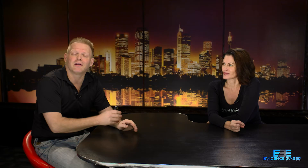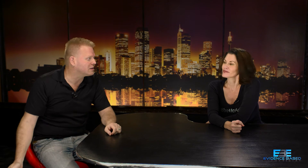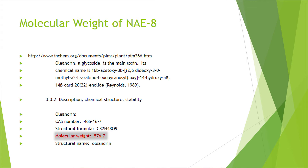What is the molecular weight of the NAE-8 molecule? It's 576 Daltons. In another episode, we'll show that anything over 500 Daltons has been shown not to get through the epidermis without some sort of enhancement technique. The fact that this molecule is 76 Daltons bigger than the largest molecule that can typically penetrate leads us to believe that without some enhancement effort — an additive or technique — this molecule is not making it past the epidermis.